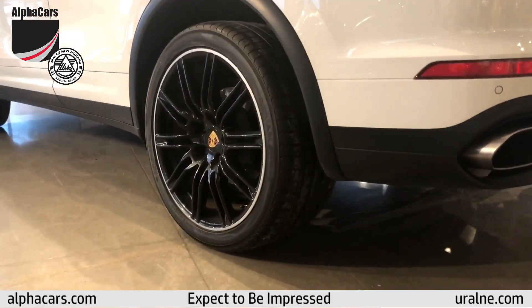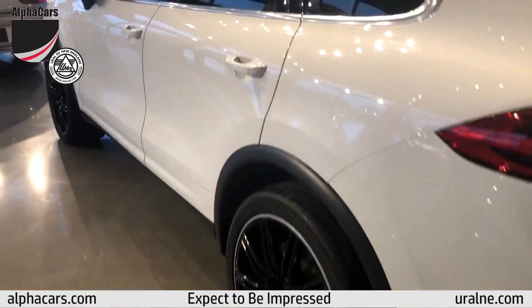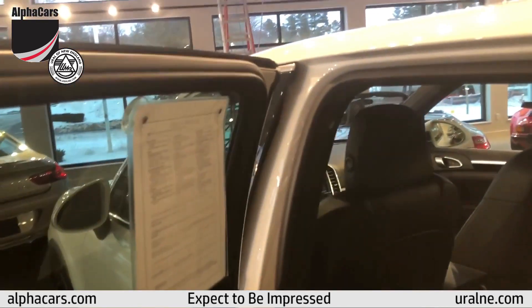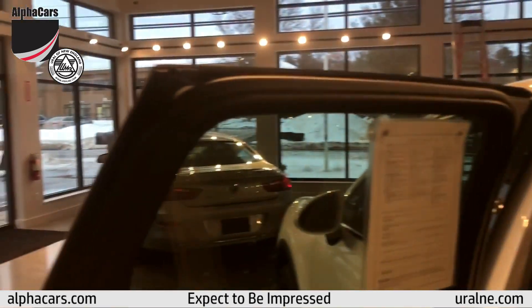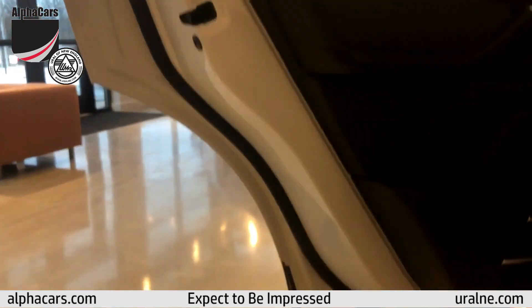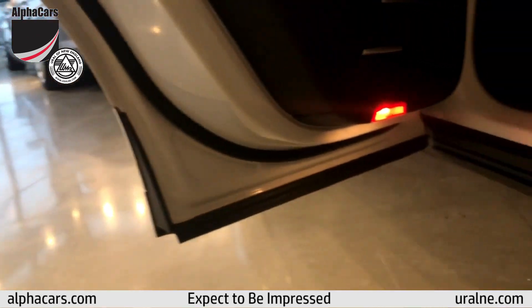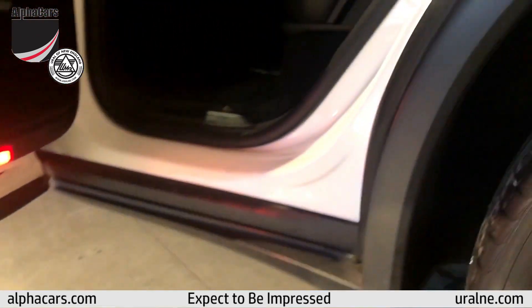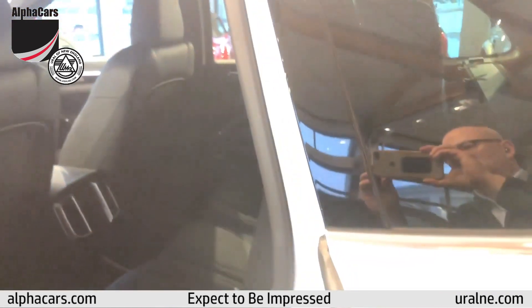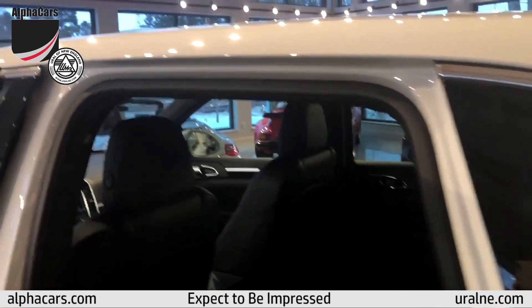Let's look at those wheels again — beautiful. Back to the driver's side, just looking at the edges of the doors. Simply gorgeous. It's so nice to see a vehicle in this condition.